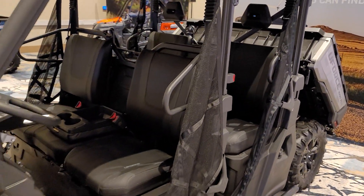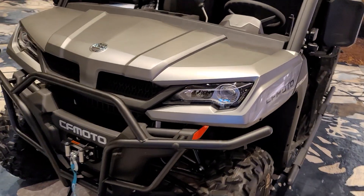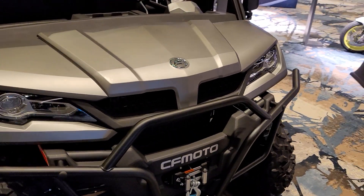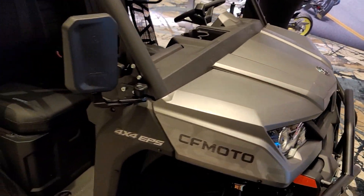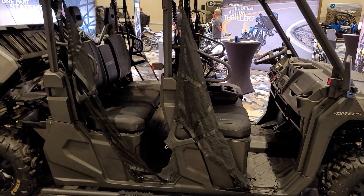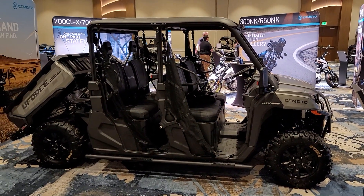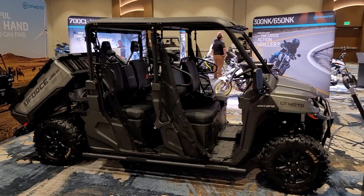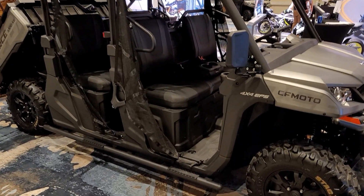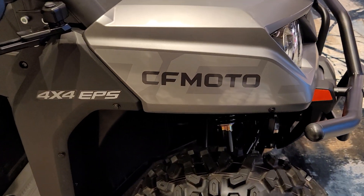We do sell a lot of six-seaters at Big Pine, from the Yamaha Viking to the Can-Am Defender. We'll see where the 1000XL fits in. What do you guys think at that price point? Great vehicle — we are taking deposits on them already. $500 fully refundable deposit to get your name on one. Call 435-427-3338 or check us out at BigPineSports.com.